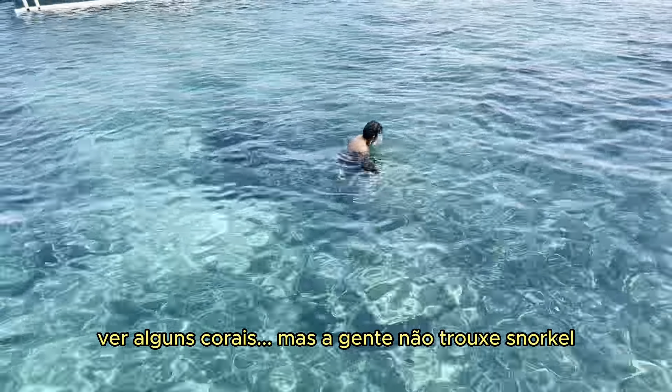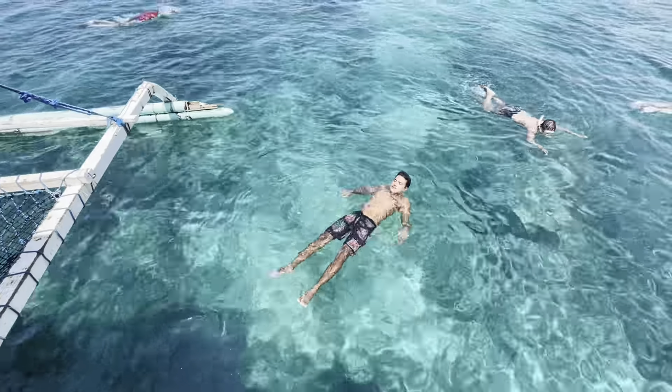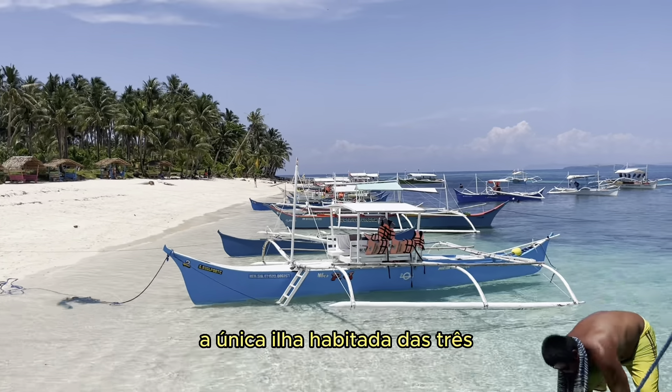We are at a short stop called Coral Garden. You can snorkel here and see some corals, but we don't have a snorkel, so our tour is just swimming around a bit.